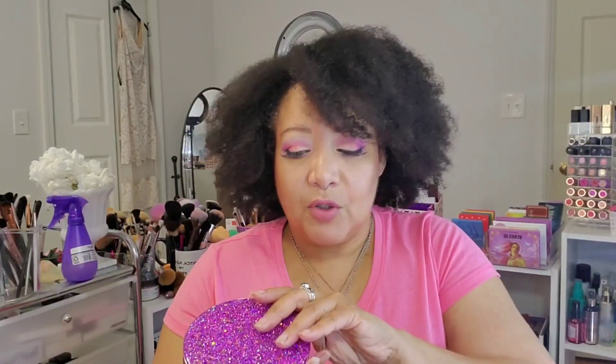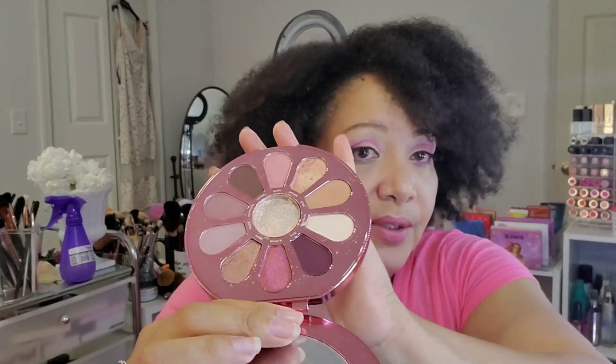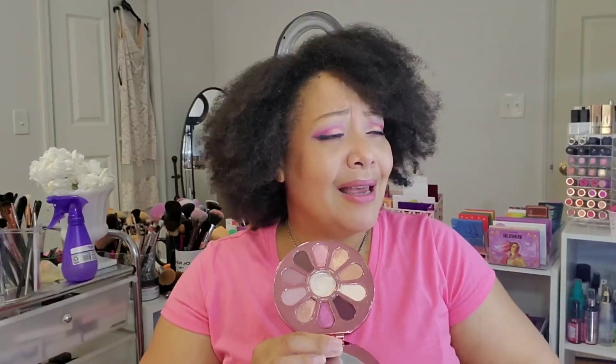Now, these last two I just noticed. I fell in love with this palette — this is the Tarte Love, Trust, and Fairy Dust palette. She's a little delicate but she's gorgeous. Then it occurred to me — don't you have something that looks like this? And you know who it was? ColourPop.